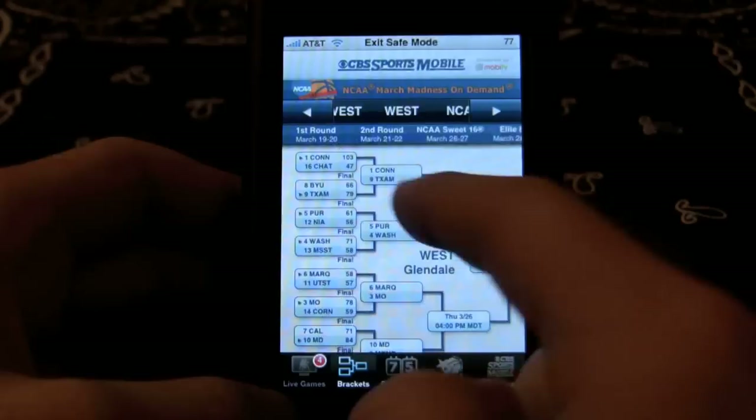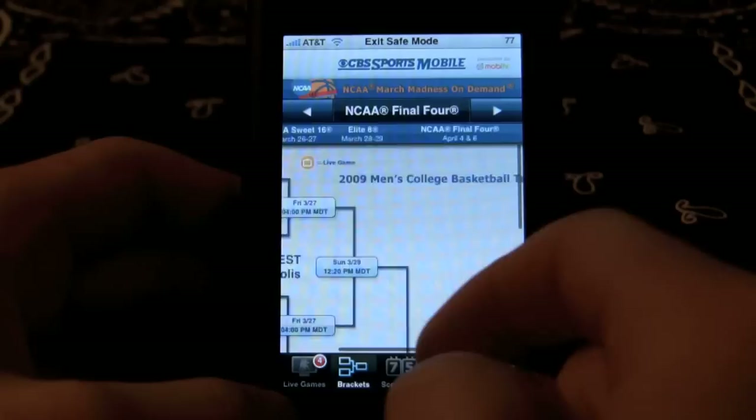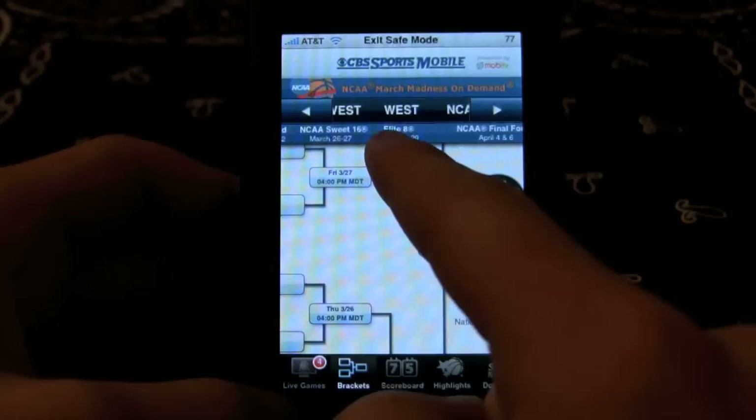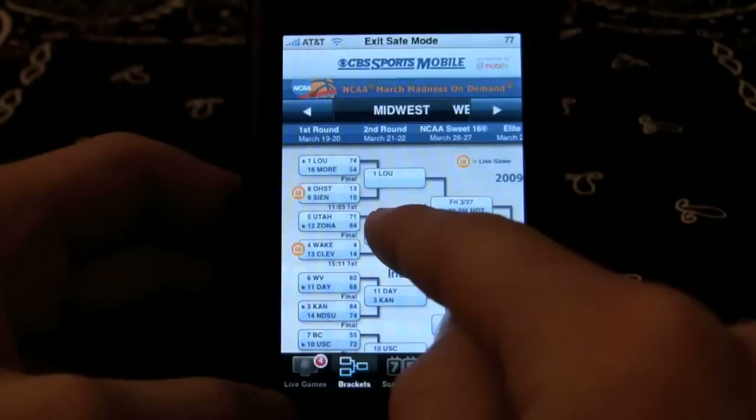There's west, east, south, and midwest. My west bracket — perfect. I have a good bracket so far. I've only lost five, which could be better, but it's pretty good. You can filter at the top here by which way you want. It shows you Final Four, Elite Eight, Sweet 16, and second round, which is what we're in right now. There you can see Utah, Arizona — Arizona took it. Jerks.